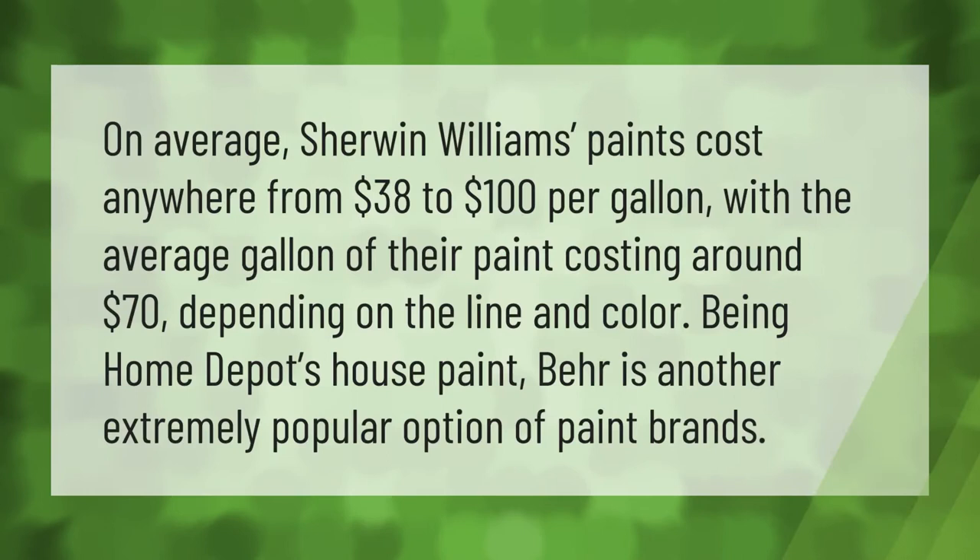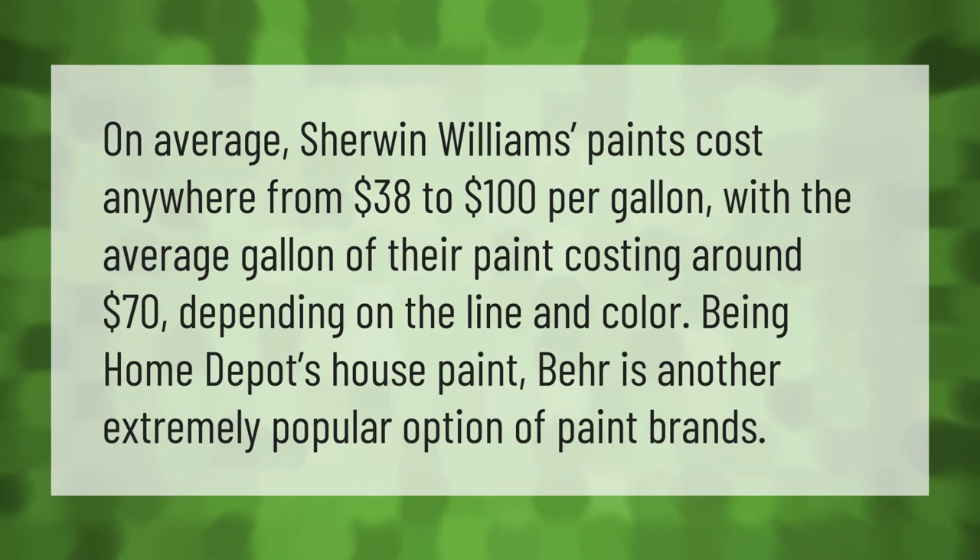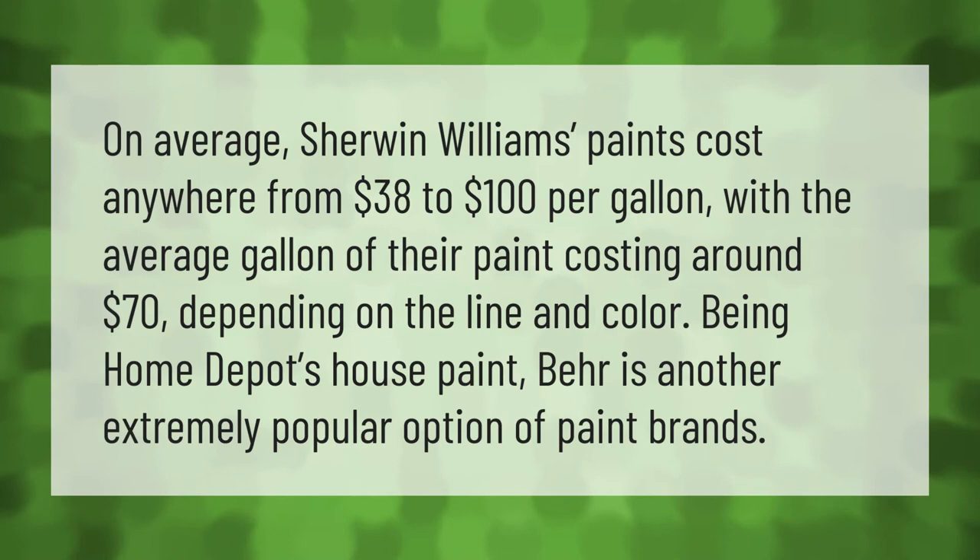On average, Sherwin-Williams paints cost anywhere from $38 to $100 per gallon, with the average gallon costing around $70 depending on the line and color. Being Home Depot's house paint, Behr is another extremely popular option among paint brands.